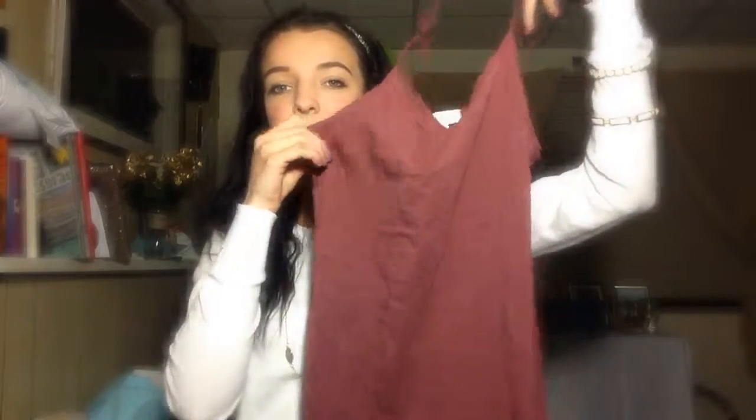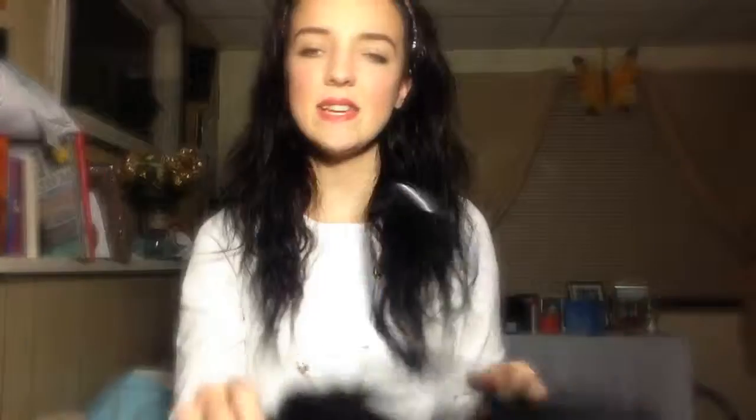The next thing I bought is this tank top. They're $2 at Forever 21, so if you want cheap but good quality tank tops, go to Forever 21. It's like a dark blush color, and I thought it was really pretty.